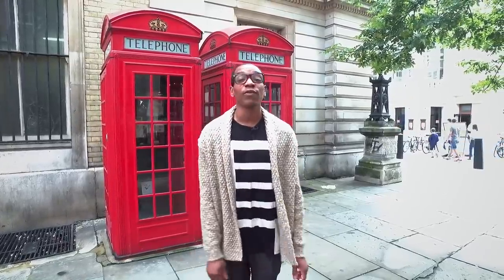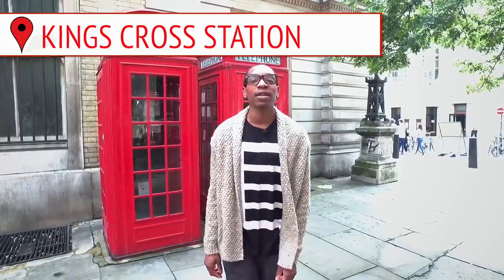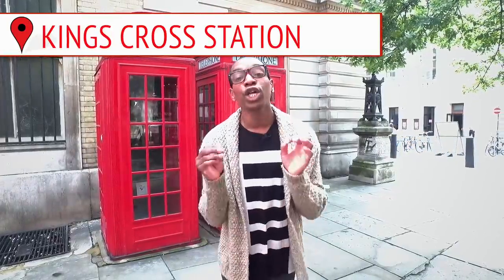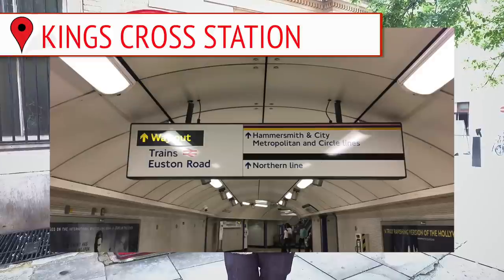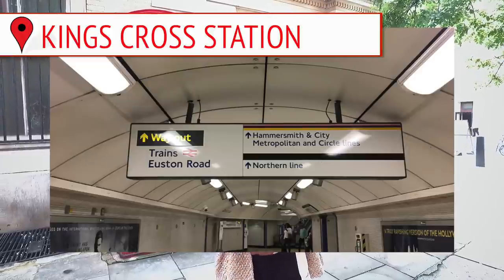Say you find yourself at King's Cross Station and you want to avoid those endless tunnels. The only sign you need to follow is the one to the Euston Road exit. This will save you loads of time on most interchanges at the station.